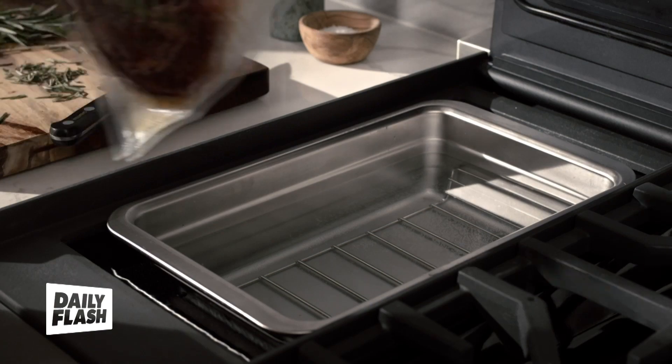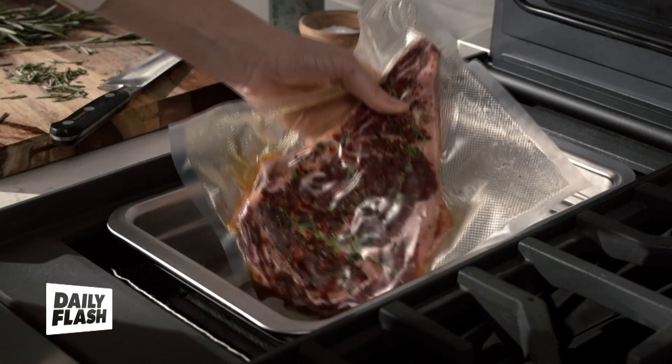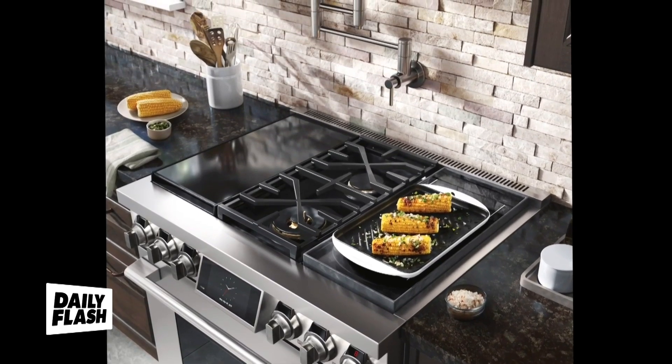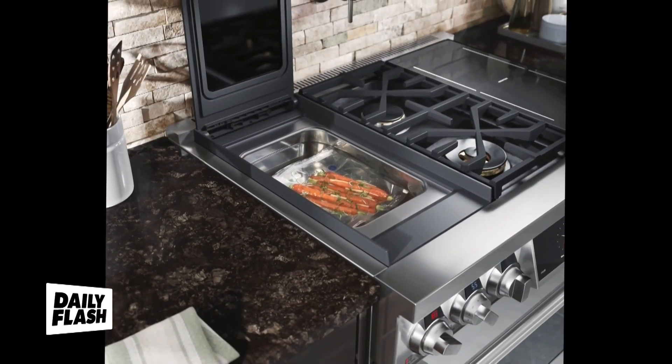It is the first and only range with built-in sous vide, which is the ultimate precision cooking. It is the go-to method for some of the best restaurants and some of the most outstanding chefs in the world.